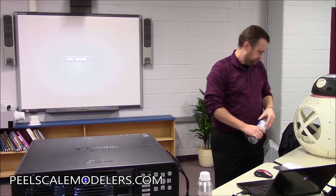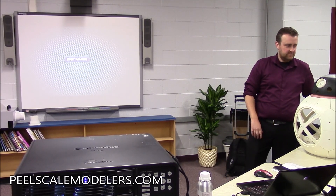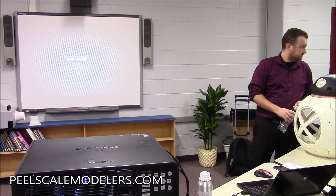James, thank you so much. If you're still here, you have to take some questions. That was an excellent presentation. Thank you.